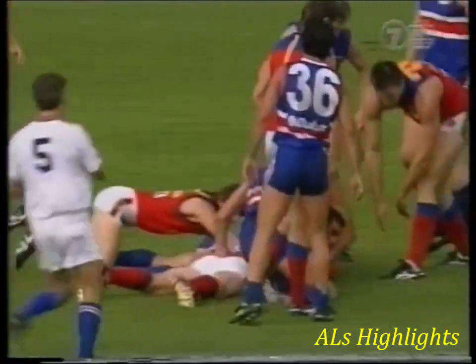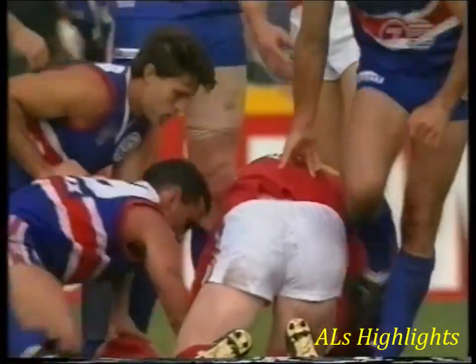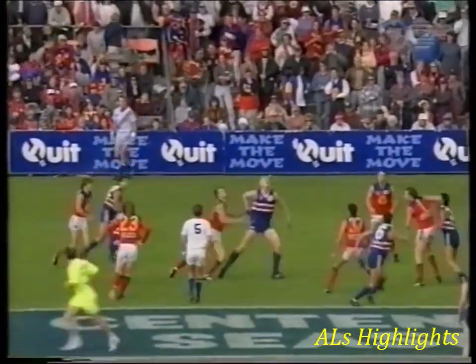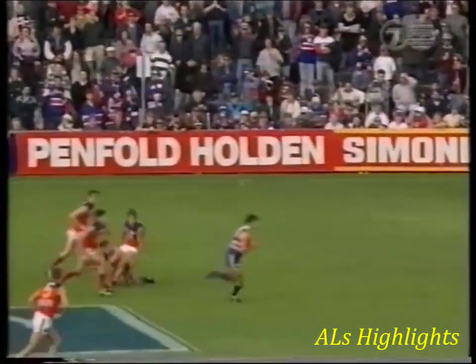Just got the ball to his advantage and then he locked it in. Good play by Atkins. Valuable seconds ticking away. There's Simon Atkins. Wine goes for the big punch.